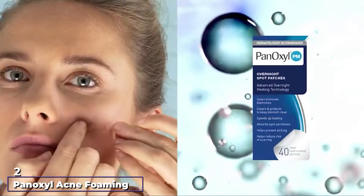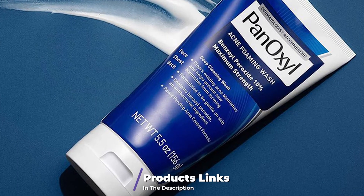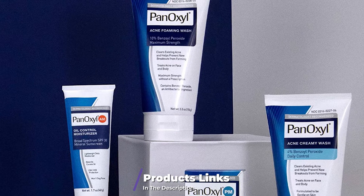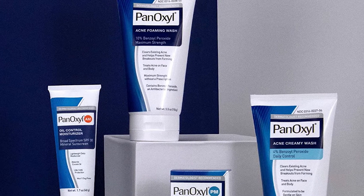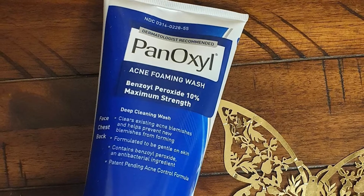Moving on to number two, we have PanOxyl Acne Foaming Wash. Cystic acne is characterized by pus-filled and painful pimples, making it important to find a cleanser that can successfully remove acne-causing bacteria and calm down the irritation caused by cystic pimples. However, you won't have to worry about disturbing painful cysts or breaking the bank when using this deep-cleaning cleanser.